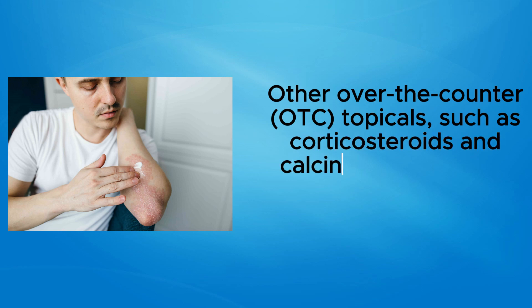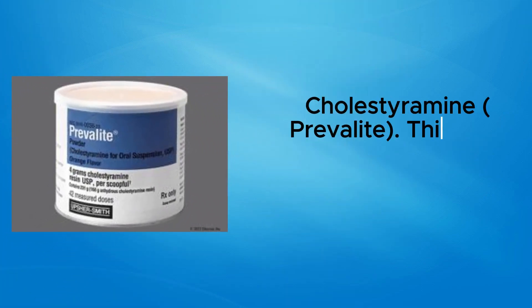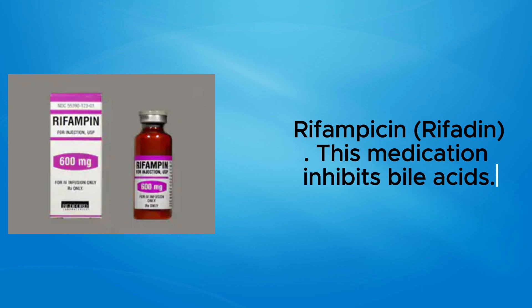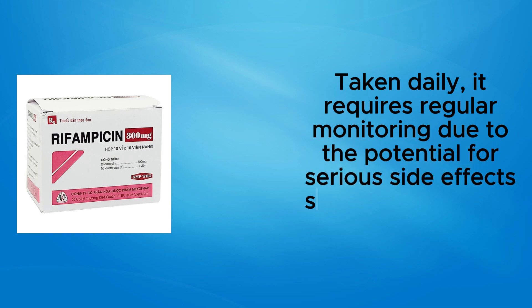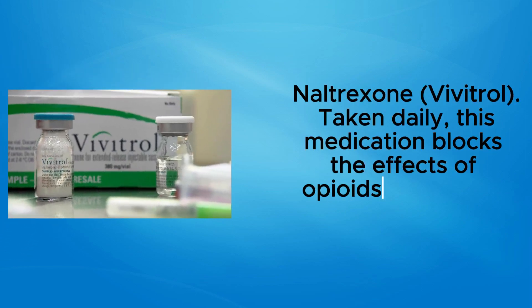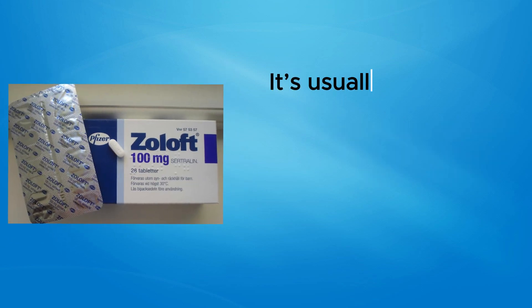Other over-the-counter topicals such as corticosteroids and calcineurin inhibitors may also improve itching. For prescription oral medications, cholestyramine (Prevalite) is an oral medication that helps remove bile salts from circulation. Rifampin (Rifadin) inhibits bile acids — taken daily, it requires regular monitoring due to potential side effects.